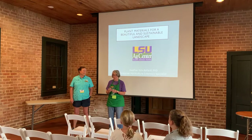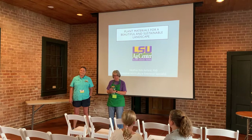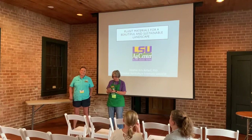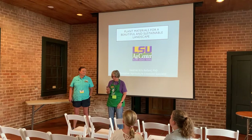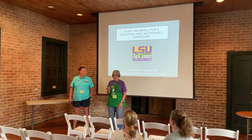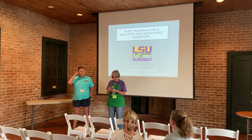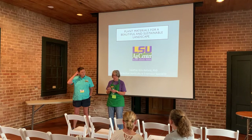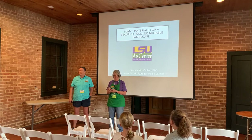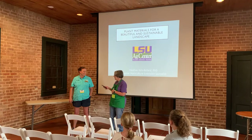Hello everybody, thanks for joining us. We have a great presentation this morning by Dr. Heather Kirk-Bowler, who is the assistant professor at the University School of Plant, Environmental, and Soil Sciences. She is also the host of Get It Growing. She is going to talk to us today about plant materials for a beautiful and sustainable landscape. Welcome, thank you for being here.